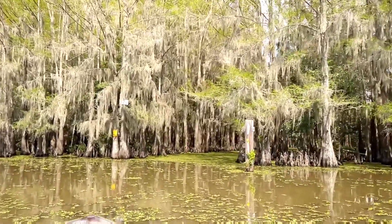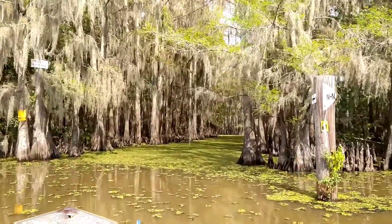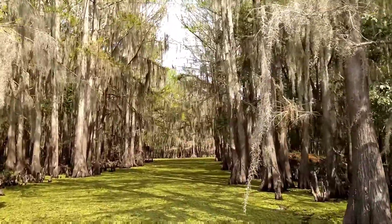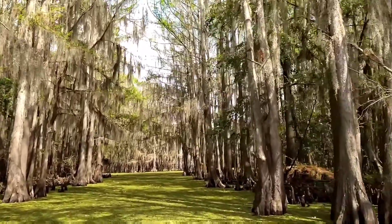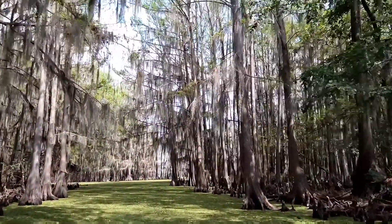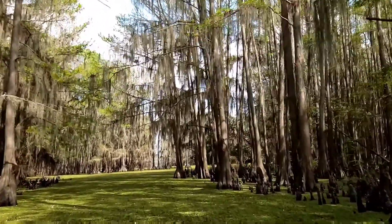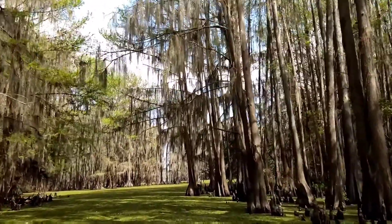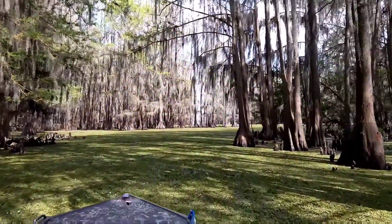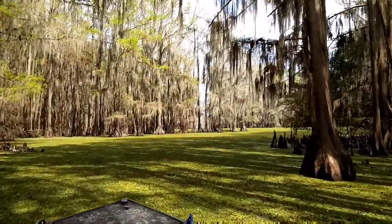Three years ago we bought our place up here, and we've been permanent residents for a little over three years. I do the search and rescue here, number one because I know the lake so well, and I get along with the game wardens and the sheriff's department. This aquatic weed you see — there are 73 species of fish that live in this lake.